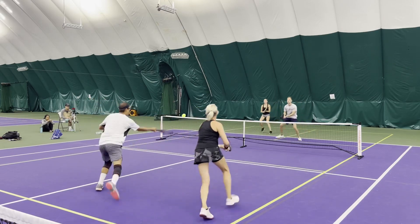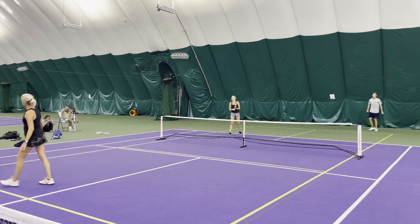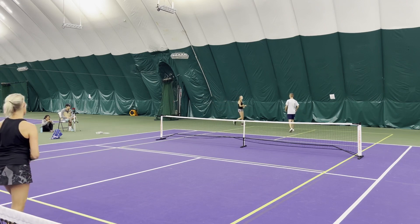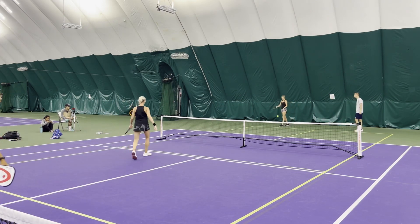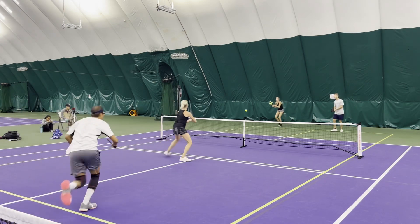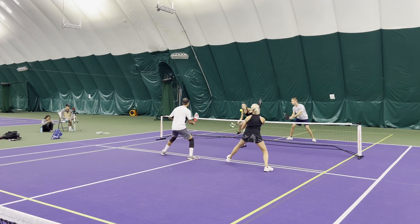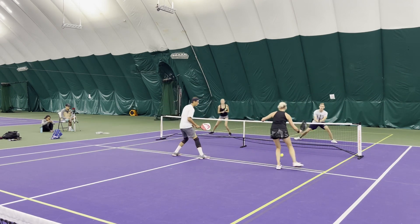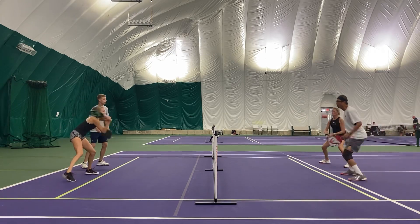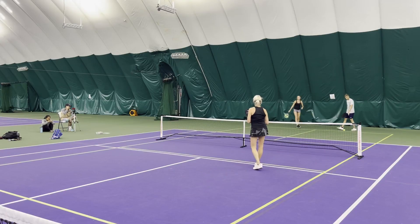3-2 on one. Good drop from Jerry. Good deep return — right now it's all in those returns. You make a good deep return, you're going to get a higher ball, worse drops so that you can be aggressive. A little short — Rachel, it's a good drop, gets into the net. Dink battle — good back and forth. Everyone's keeping it low. Good defense on Jerry's part — both good players. Playing some mind games.